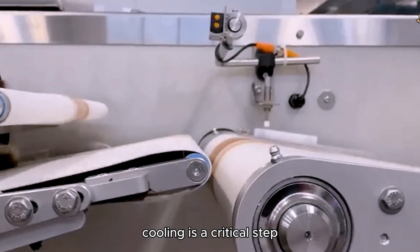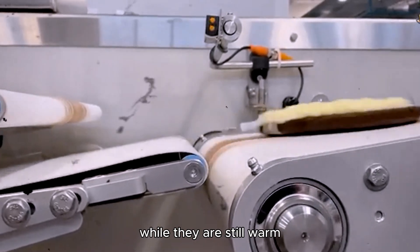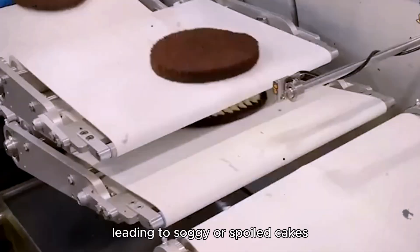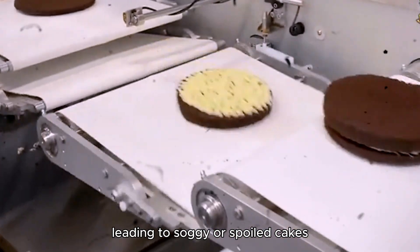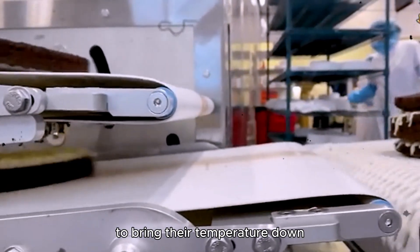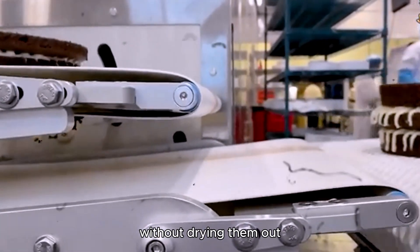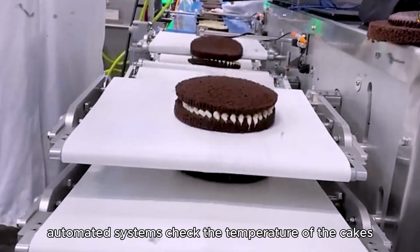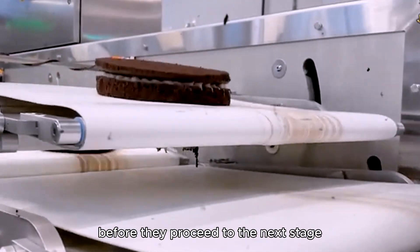Cooling is a critical step because if the cakes are packaged while they are still warm, condensation can form inside the packaging, leading to soggy or spoiled cakes. In the cooling chambers, the cakes spend just the right amount of time to bring their temperature down without drying them out. In many factories, automated systems check the temperature of the cakes before they proceed to the next stage.